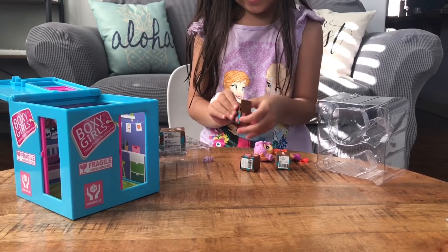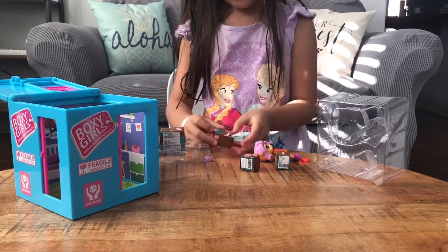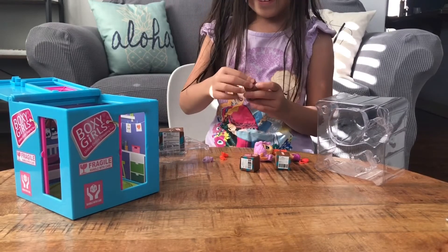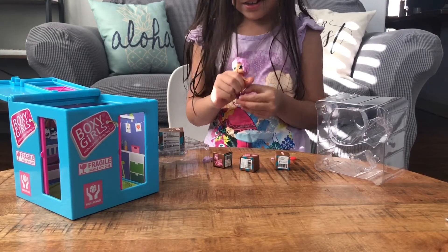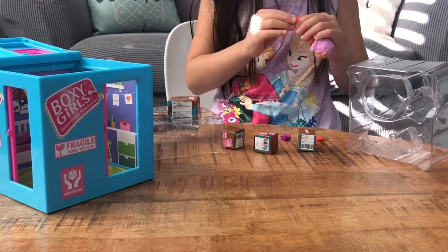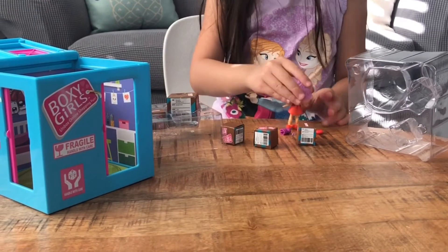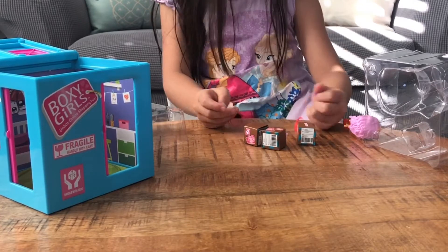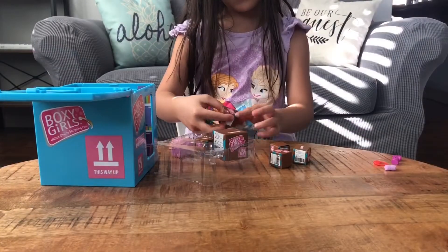Now I'll open this one and I hope there's no confetti. Why is there confetti in each and every one? Oh, these are nice slippers! I didn't take the confetti out. I'm gonna try to put these on her — oh wait, I can actually take the other ones off. Yes, they got on!